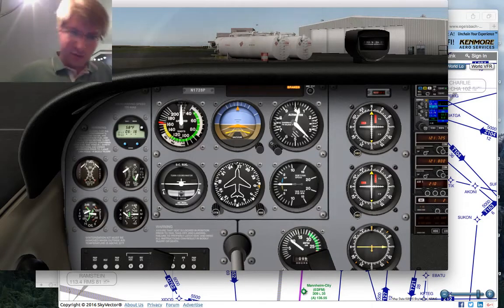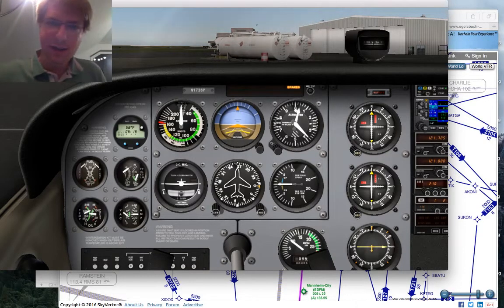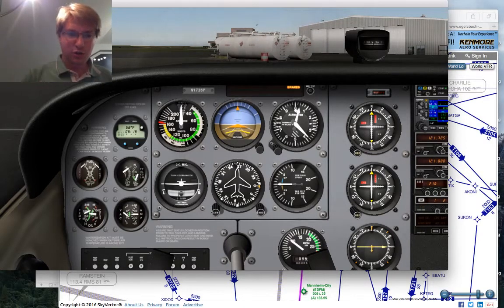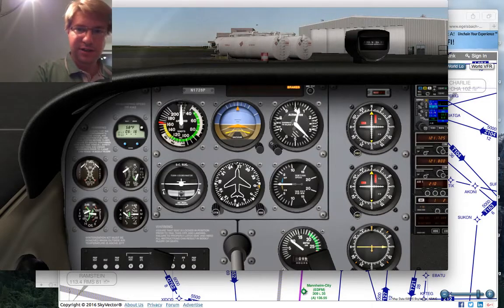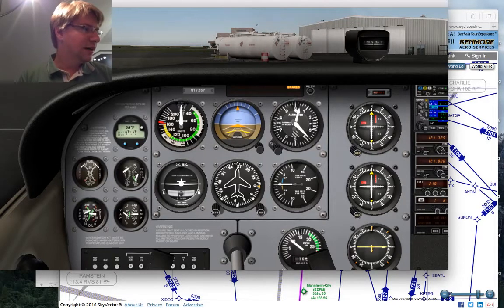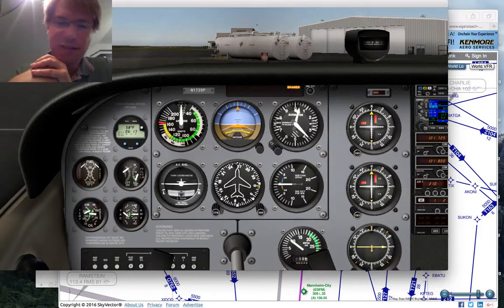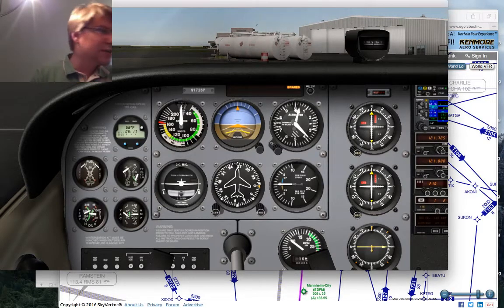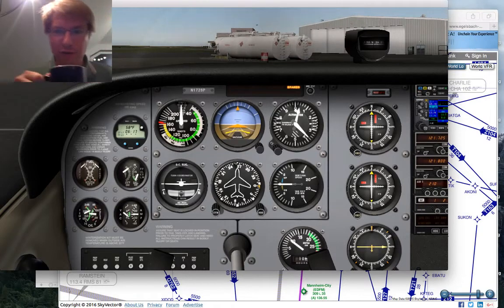The plan for tonight is to fly from Egelsbach to Karlsruhe Baden-Baden, which is a short, about 50-minute IFR flight that I use in Germany a lot to get my students to understand the German airspace, the procedures, and how things are done here. Incidentally, I will also be flying this on Wednesday to get basically the equivalent of an instrument proficiency check for the European license.